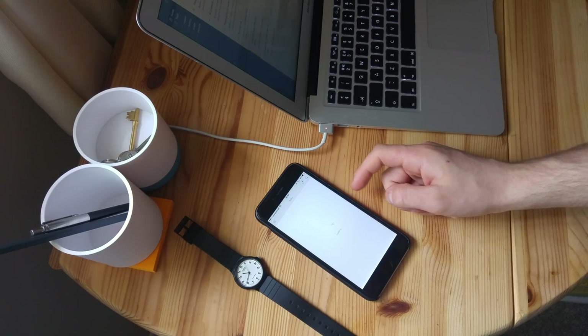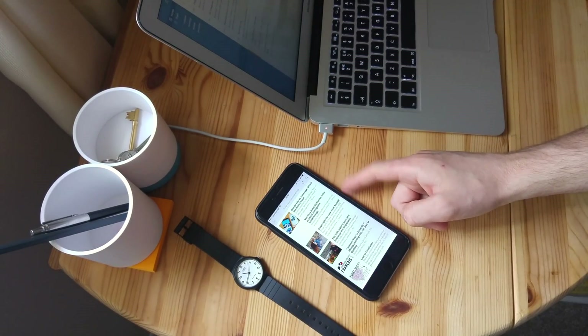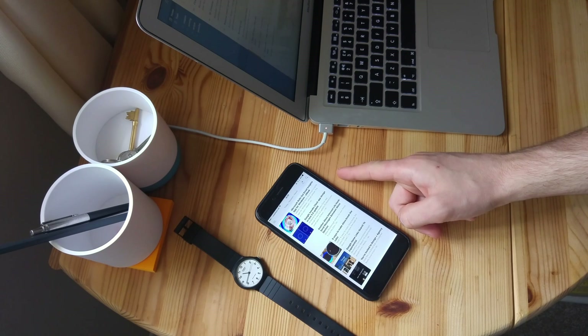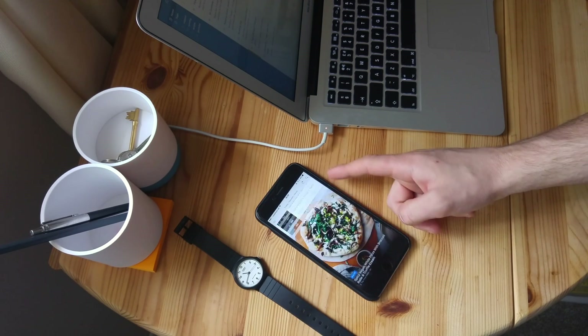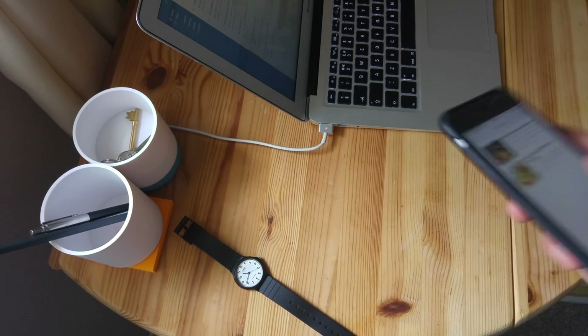In today's video we're going to take a look at the top five iOS applications of February 2017. We're going to take a handful of applications that have been looked at over this month and give you some recommendations so that you can go away and use them in your own activities.